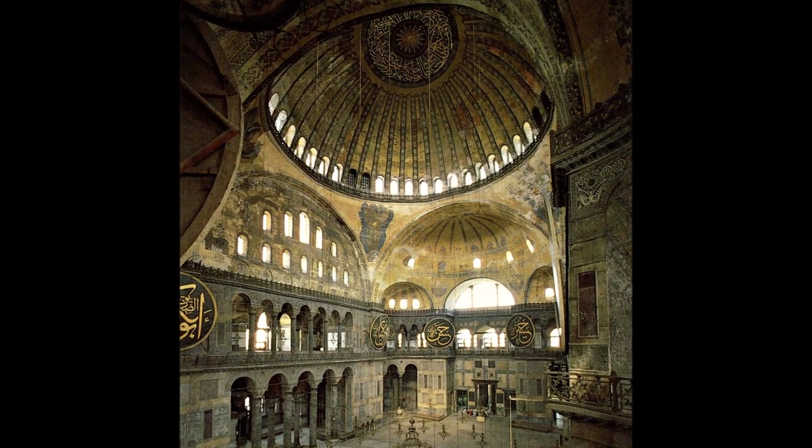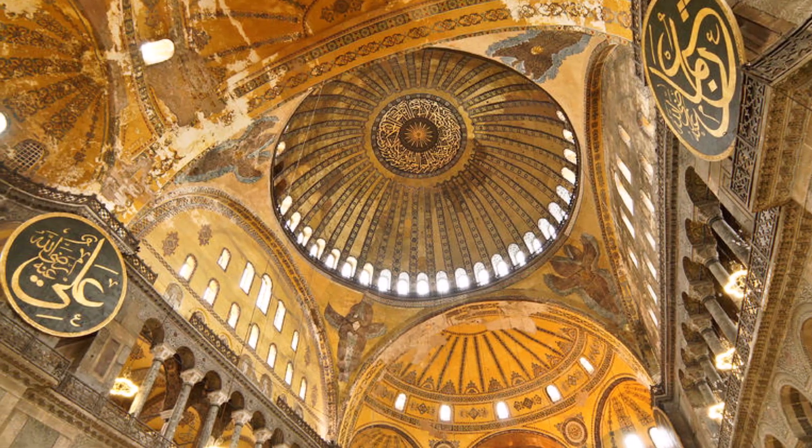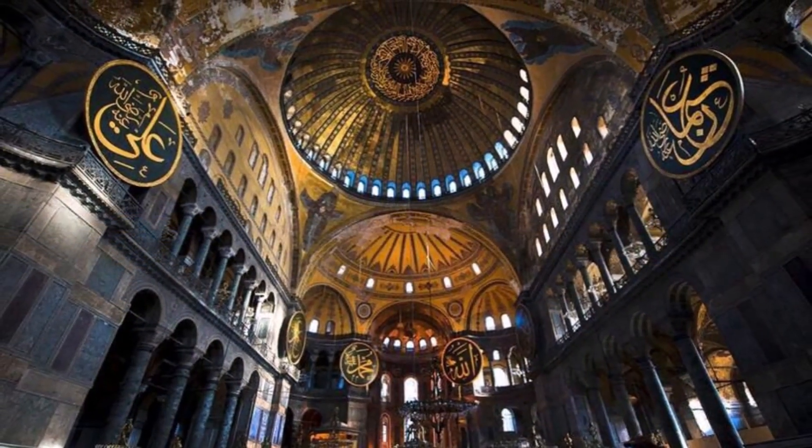Recently, in 2020, Hagia Sophia once again made headlines when it was converted back into a mosque by the Turkish government, sparking controversy and debates over its ownership and usage.